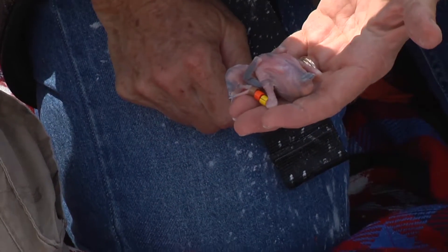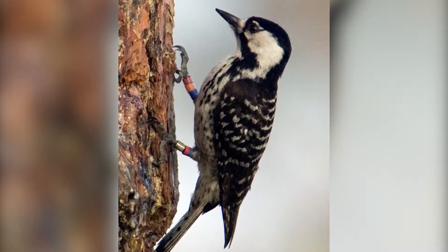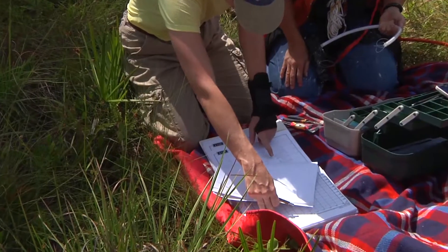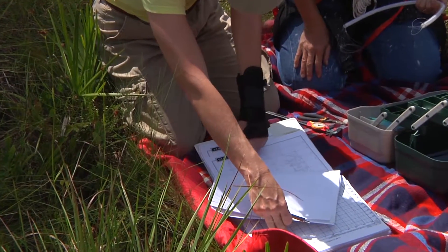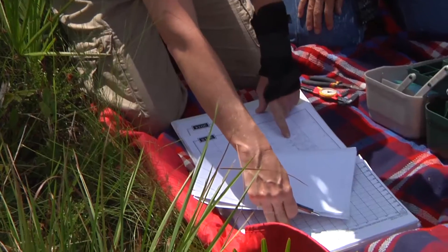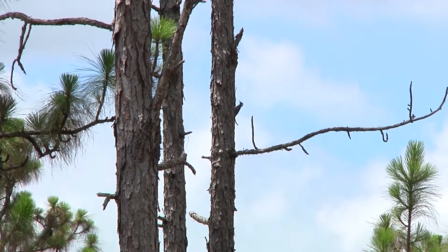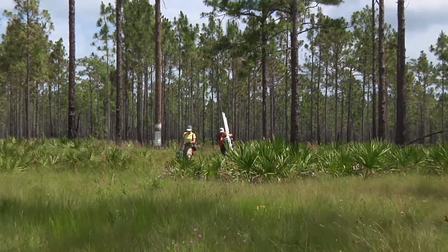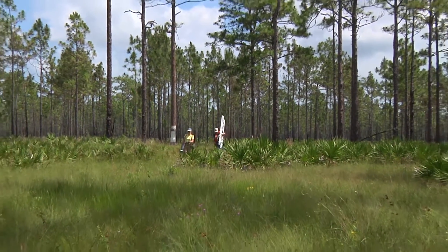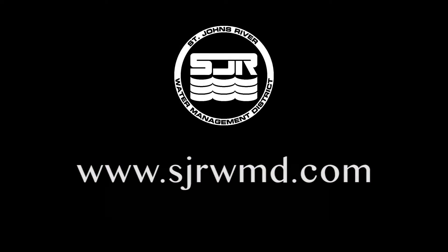The bands are color-coded to allow the scientists to identify individual birds from a distance. Banding the woodpeckers allows the scientists to track the woodpecker's location and development, and also allows them to track genetic lines. By preserving habitats and tracking and studying the red-cockaded woodpecker, the District is helping to save this precious species for the future.